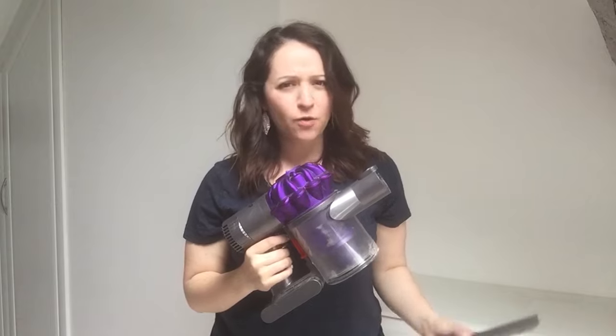So let's cue the cleaning montage. Let's get those hole makers!